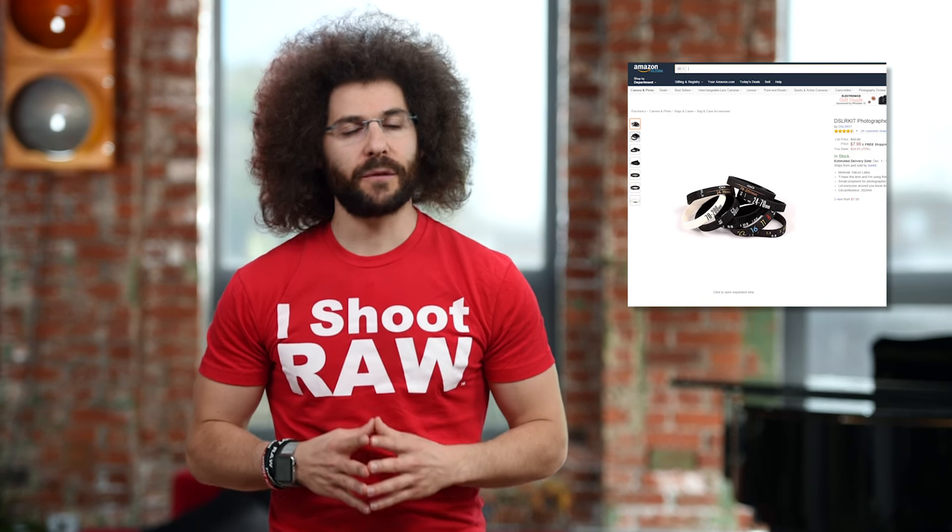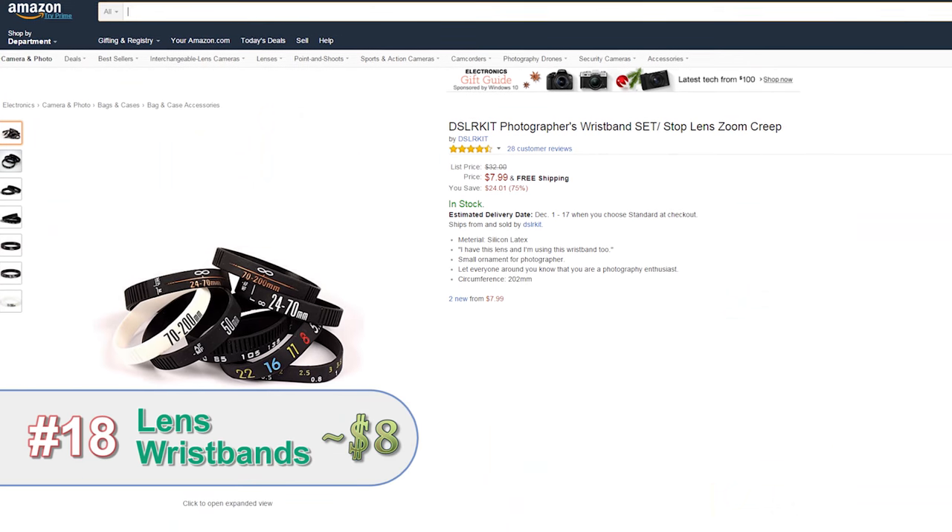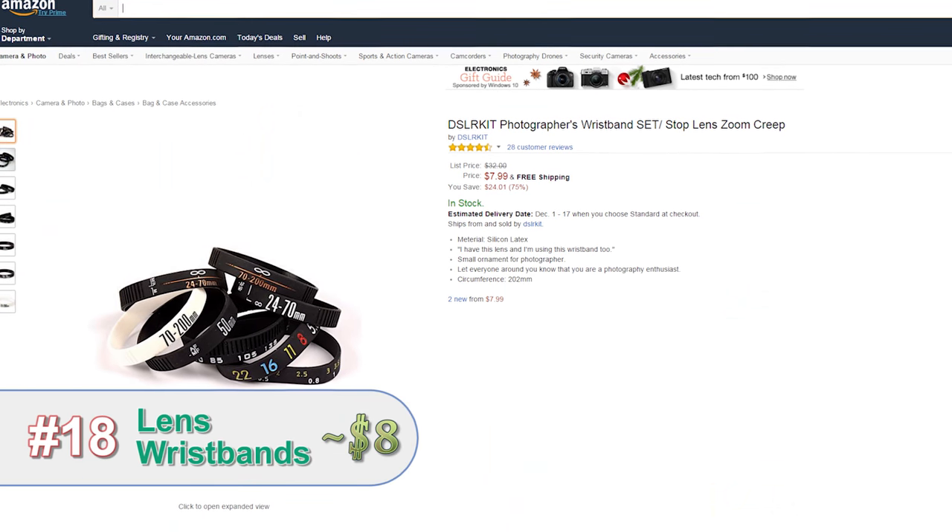Here's a simple, fun gift for someone — photo-related wristbands. I wear them. They're fashionable. They're fun. It's an easy gift to pick up, so go check it out.